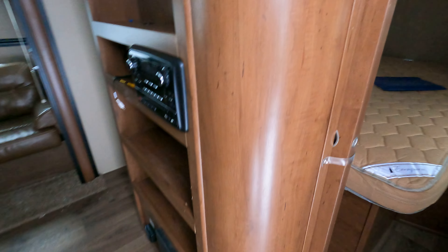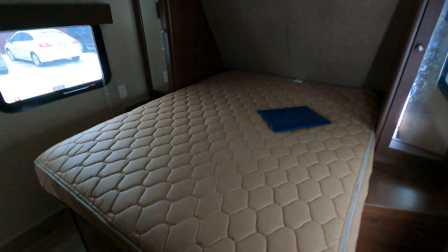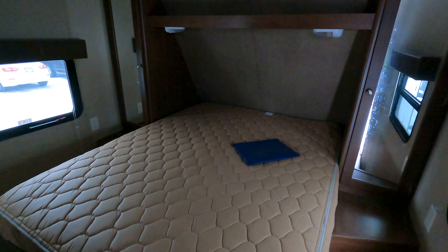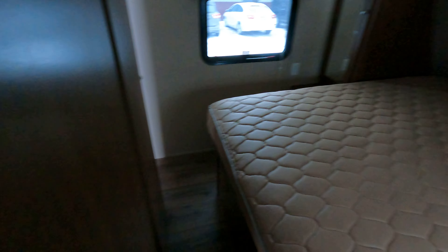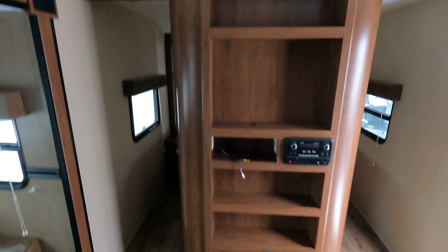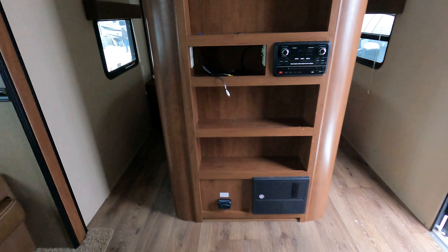Walking in — bedroom is pretty standard fare, windows on either side, cabinets for hanging storage. Nice big walk-around bed, and there's actually a nice gap here so if you're a little bit taller you won't have that issue with your feet hitting up against the door. Nice entertainment center here.